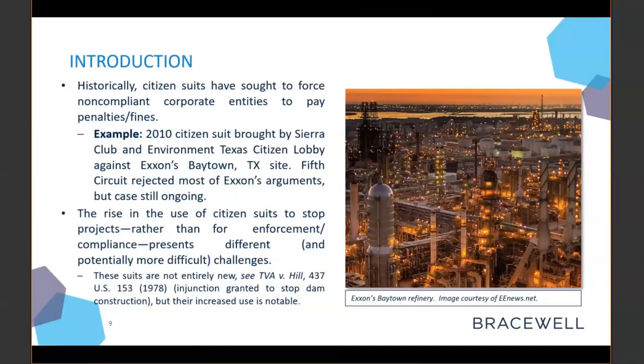At the time, Sierra Club called this decision the largest fine ever levied in an environmental citizen suit. Exxon appealed the fine, arguing that the citizen plaintiffs had not shown adequate standing, but the 5th Circuit rejected most of those arguments. The case is actually still ongoing — the 5th Circuit remanded to the district court for findings on traceability and Exxon's act of God defense.